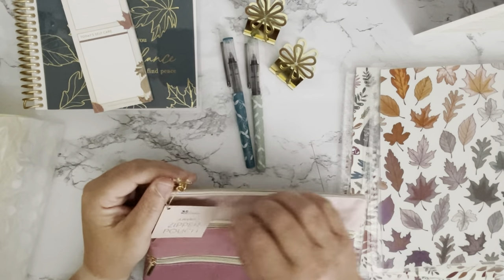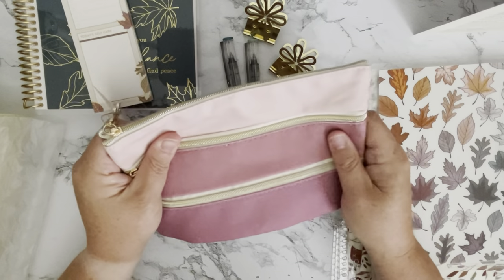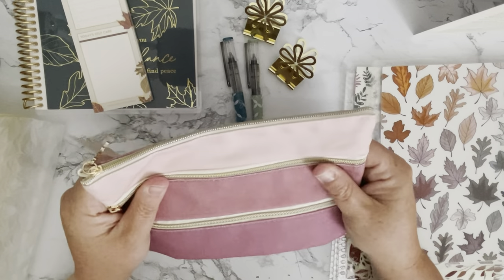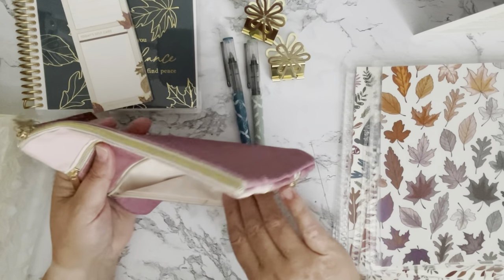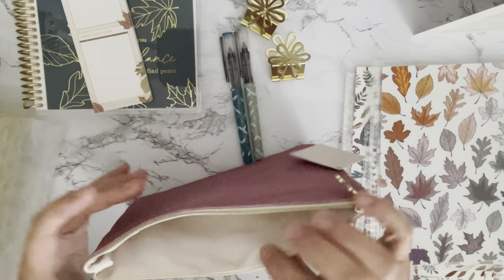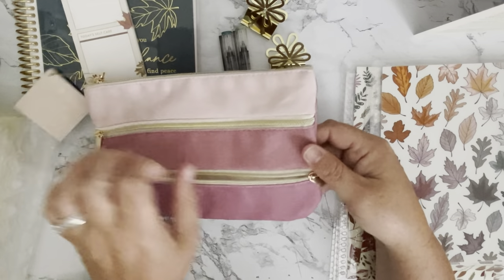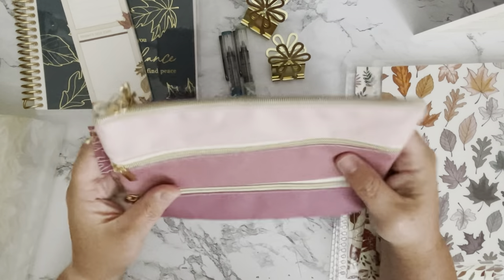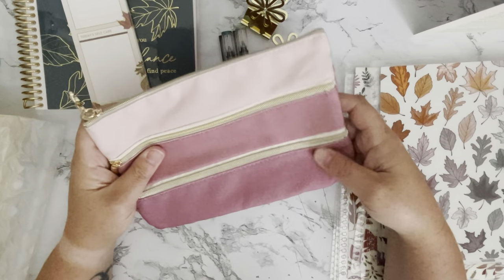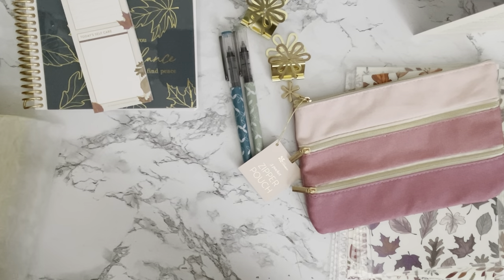The next thing was one of the sneak peeks on the website. This is the Raspberry Ombré Three-Pocket Zipper Pouch. It's like a canvas material with three pouches — a little one on the bottom, a midsize, and a larger top one. This would be great for so many things: a work bag, gym bag — anything you need to organize. I really like this. I'm not the biggest pink fan but there are different shades here that still go along the theme, so I do like that.